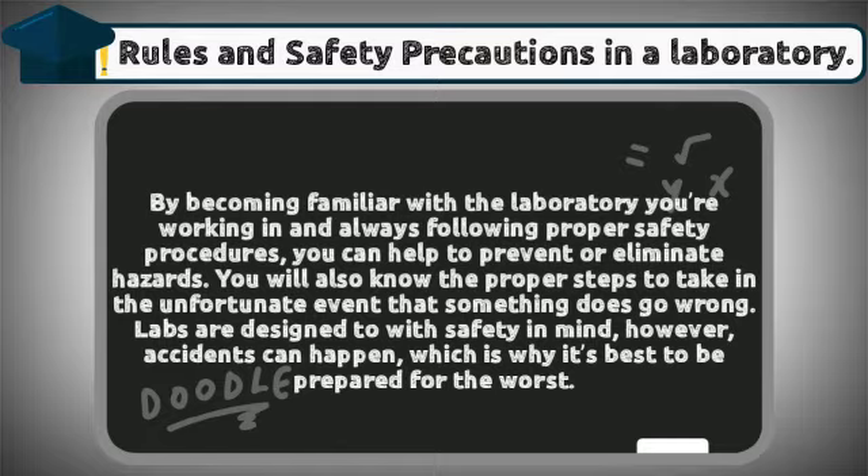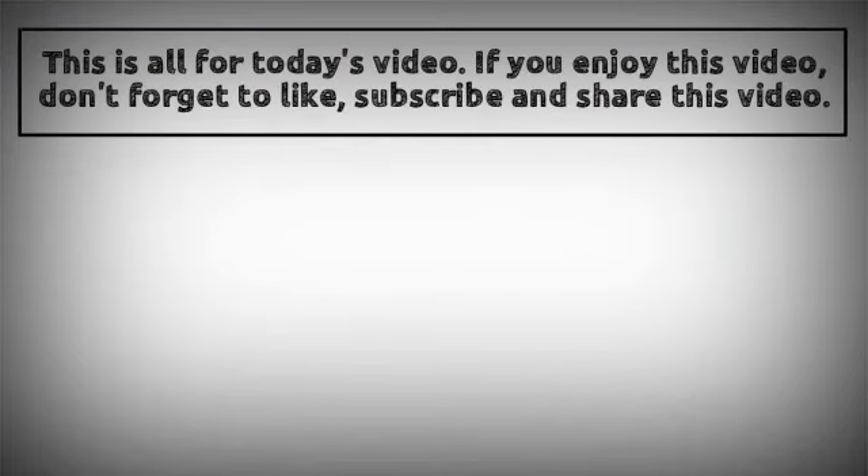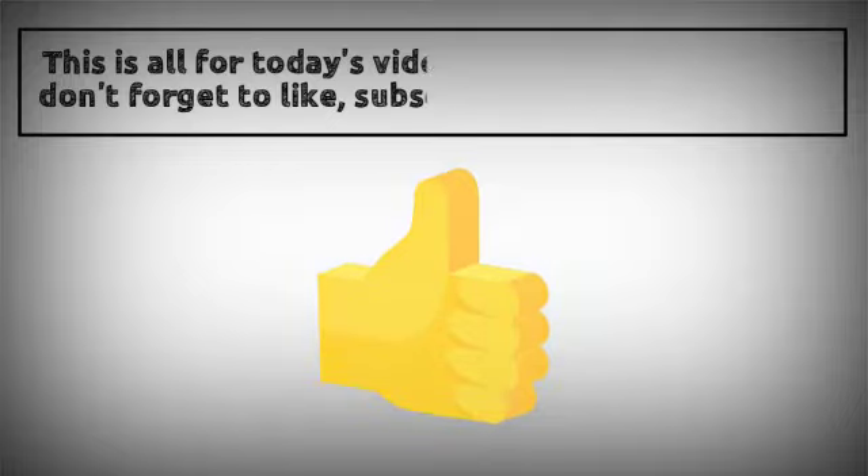Labs are designed with safety in mind; however, accidents can happen, which is why it's best to be prepared for the worst. If you enjoyed this video, don't forget to like, subscribe, and share.